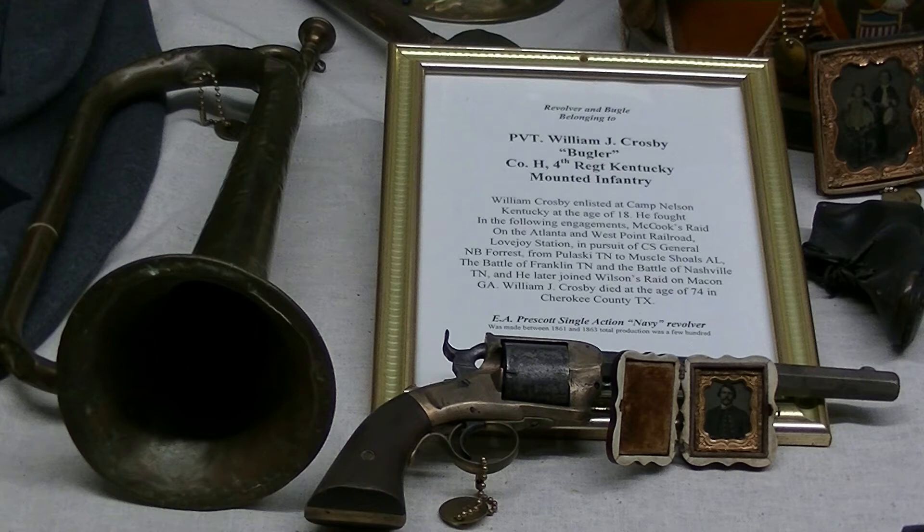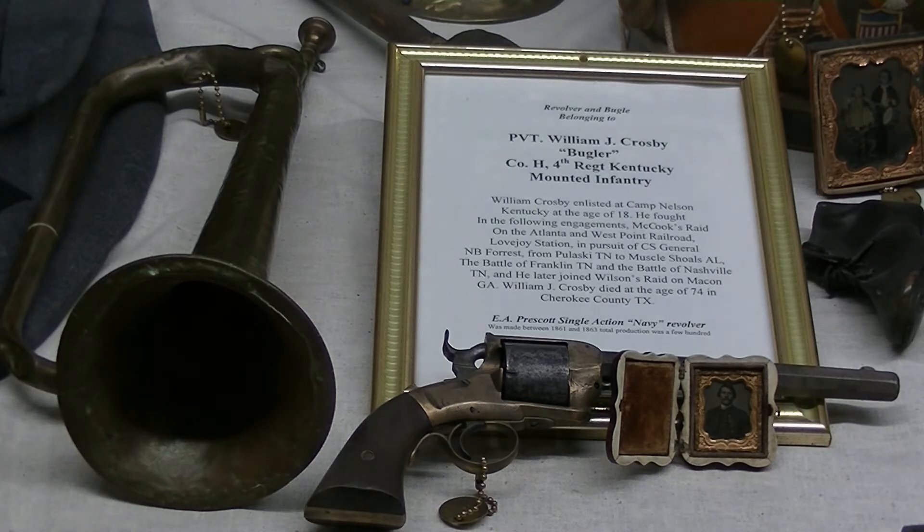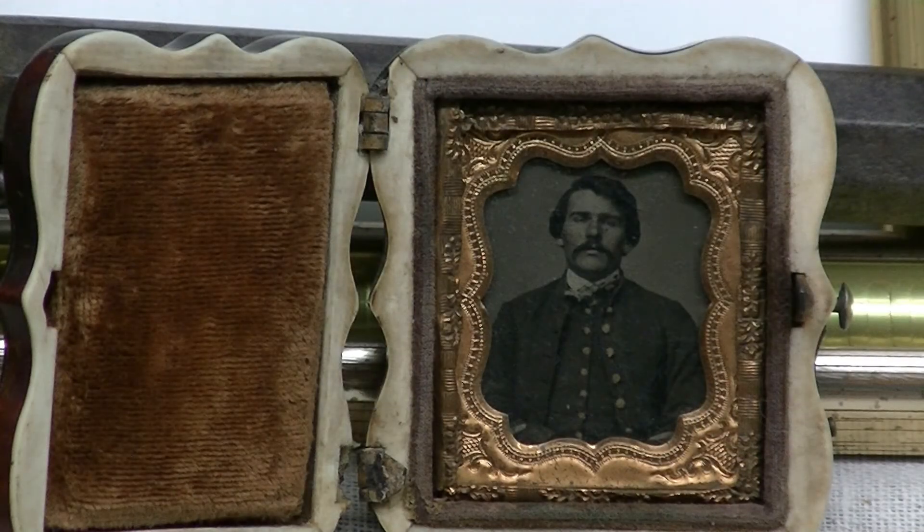Now we're going to get Kenny to get up here and get the back strap on his Prescott revolver - that has his name on it. Close up of his tintype. And maybe a little bit better shot of the bugle as well. There's a wonderful shot of William Crosby's tintype in his original case. What a wonderful photo. Now we're going to try to get the Prescott revolver and get his name down the back strap.